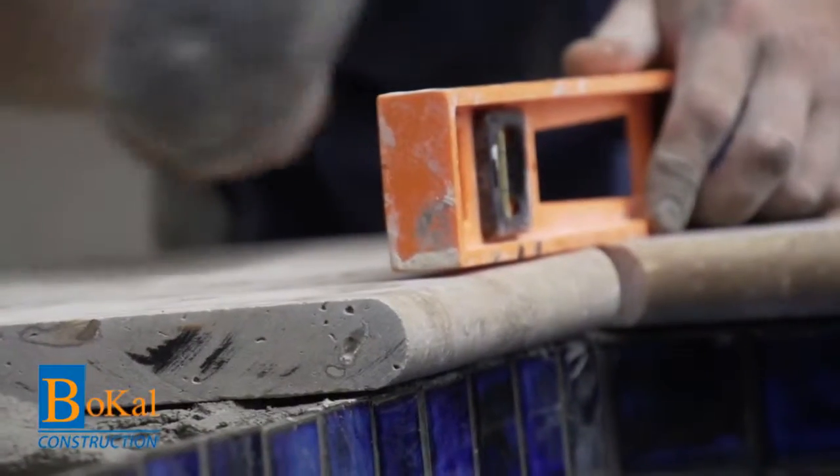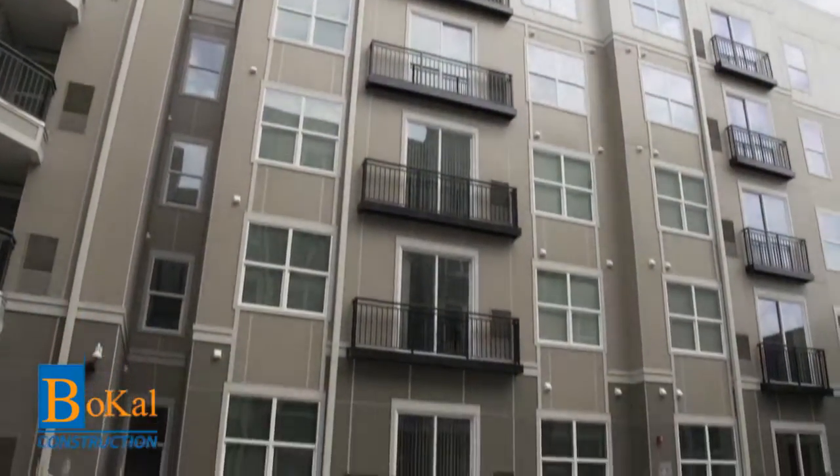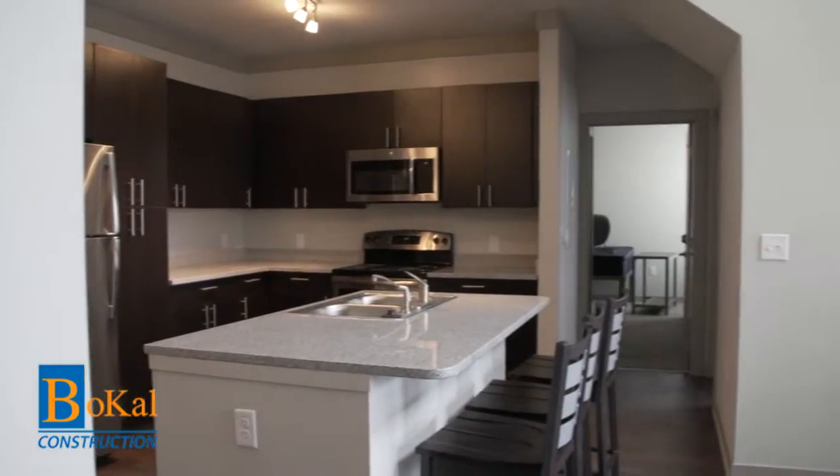Bocal delivered The Standard with the easiest move-in and turnover in the developer's history, thanks to quality and ahead-of-schedule construction.